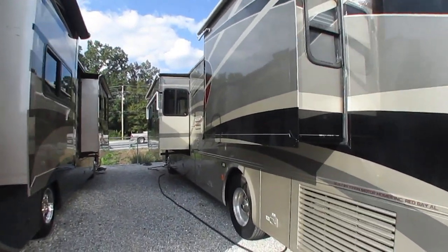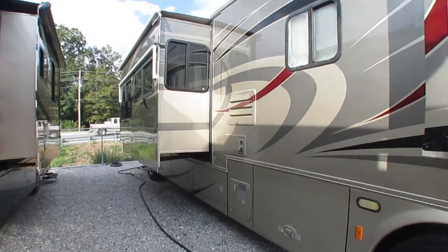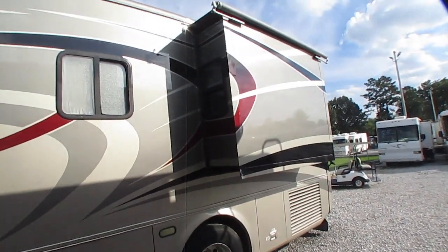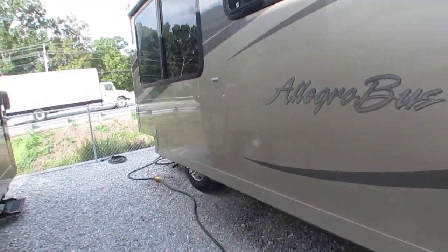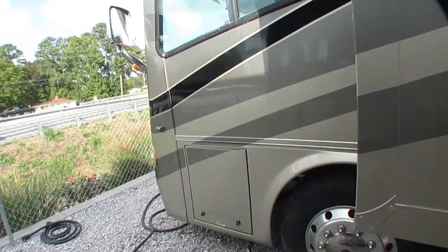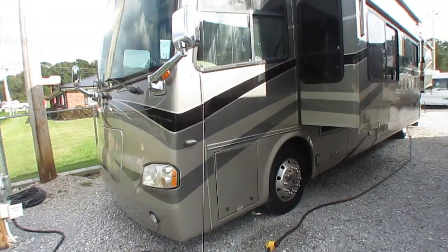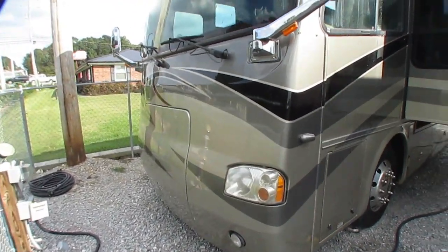Beautiful full-body paint, folks. This unit has a 10-gallon DSI gas-electric water heater, dual furnaces, and dual 15,000 BTU ducted roof airs — both are heat pumps — giving you an incredible amount of cooling and heating power. No delamination. It's got Alcoa wheels, a 7500 Onan diesel generator in the front that runs great, a three-camera backup system eliminating blind spots, a remote spotlight on the roof, air horns, air suspension, and air brakes. In other words, folks — loaded.